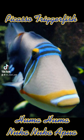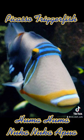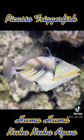The Picasso Trigger, also called the Huma Huma Nuka Nuka Apua, is a triggerfish in the family Ballistidae. It can grow to a maximum length of approximately 10 inches.